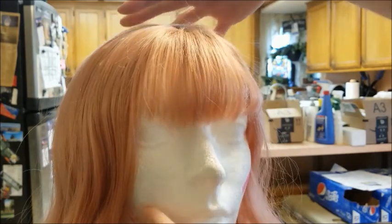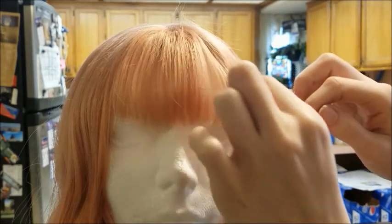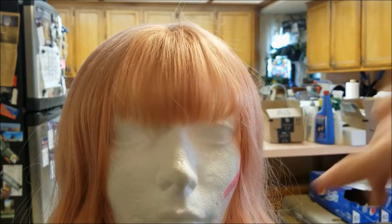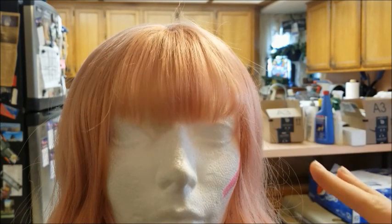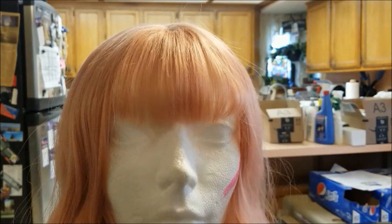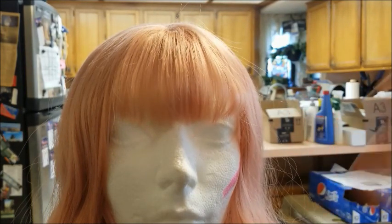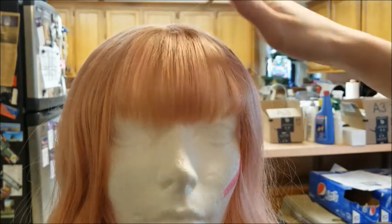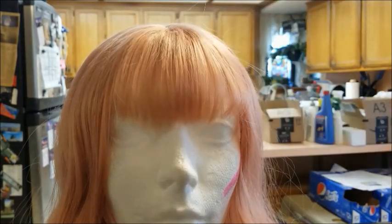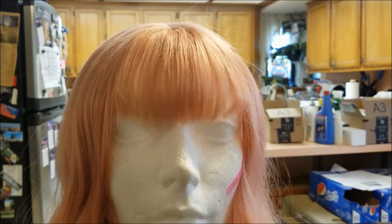Are these bangs perfect? No. Do they look pretty decent? Yes - especially since this was a really messed up wig. I definitely would say I have saved this wig so far. I do want to go ahead and still root it, but really just on the top - a little bit of the bangs and then downward - with Copic markers, because that's going to look a little bit more natural and won't be so messy. I'd probably only do a little bit because I don't want to use up my Copic marker refills.